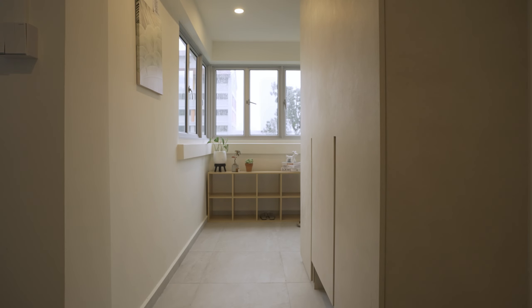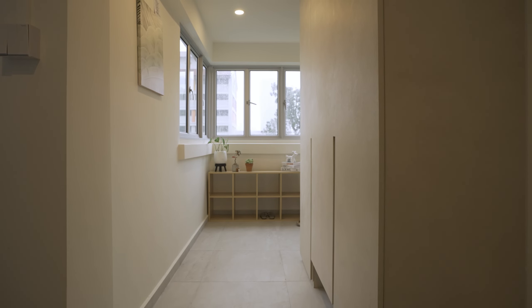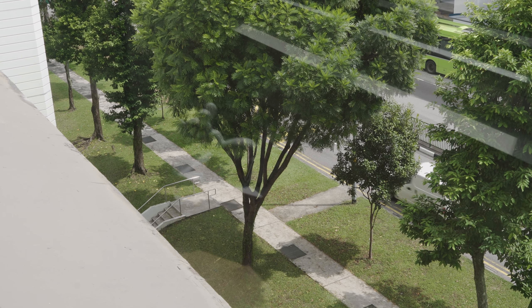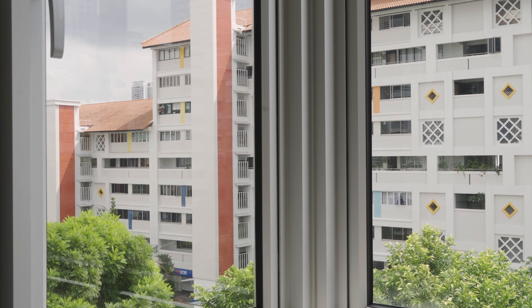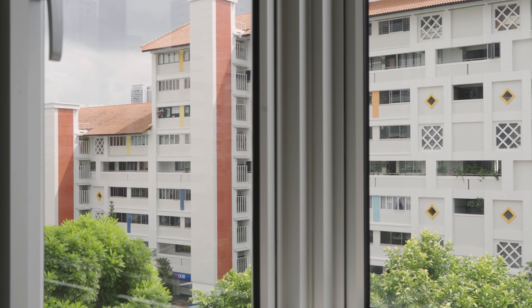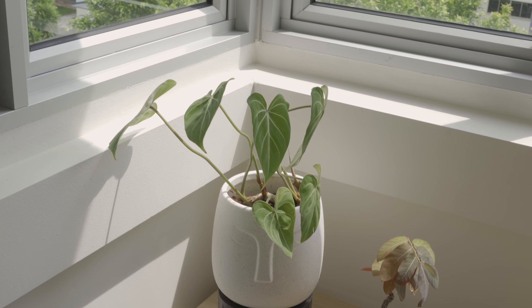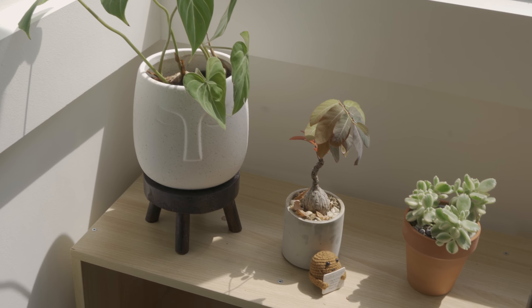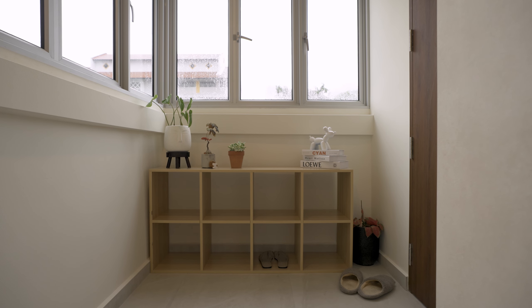We really liked the foyer when we first saw the house. The window-covered foyer overlooks Bishan's central area, making it a nice place to be in. We have transformed the bright foyer into a plant area, and built a full-height carpentry for our shoes and other tool supplies, and a small area at the bottom for our vacuum.